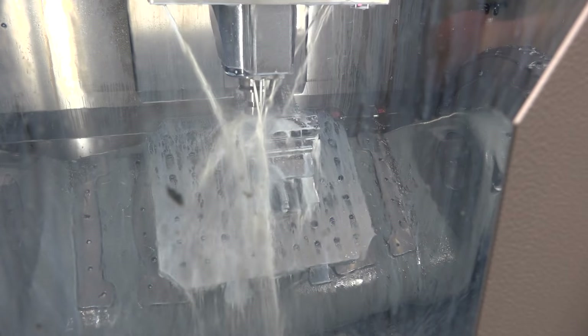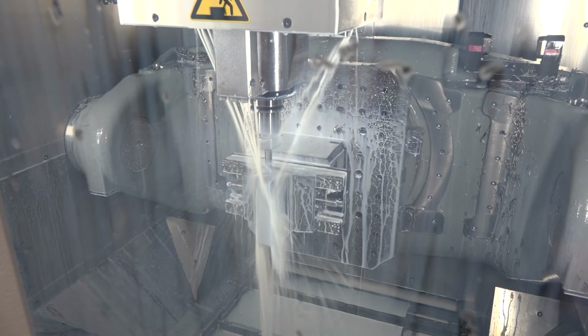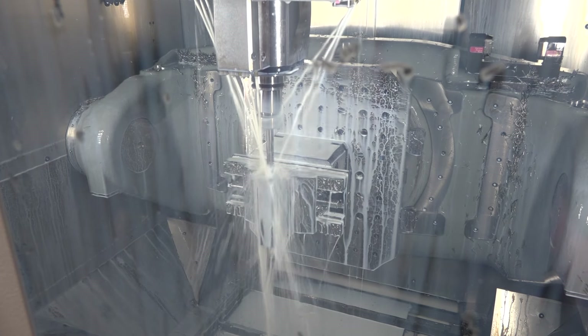Yeah, sure. It was probably only about three months ago that we got introduced to Hymer cutting tools. We knew the tool holders, but we never really got into the cutting tool side of Hymer. Our tool distributor told us about them and said they'd start handling them, so we were like, okay — we use 12 millimeter, 10 millimeter — we can certainly try them. We got some in and started using them. The first one was a 12 millimeter on this aluminum application behind me. We were running another manufacturer's end mill and swapped over to the Hymer.